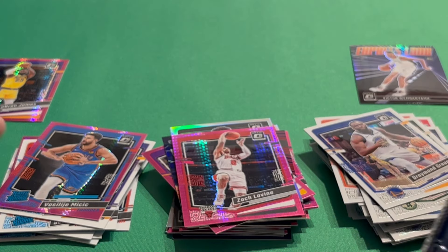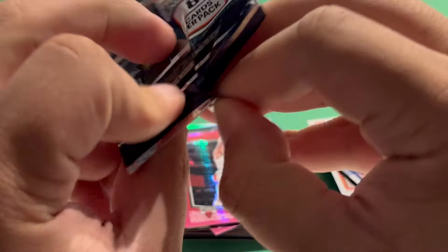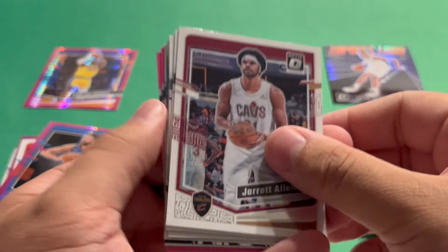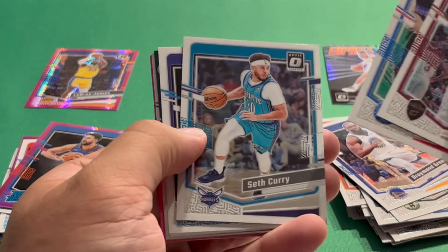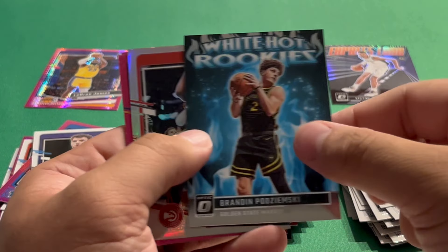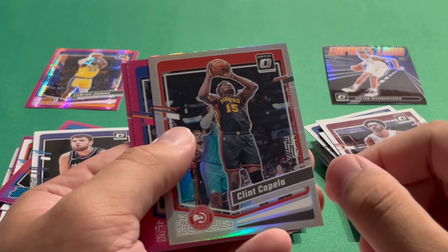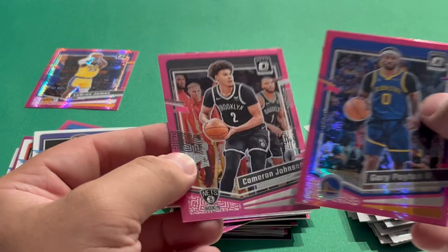Final pack. These packs are definitely a little tough to open. Jerry Allen to start it off, Tobias Harris, Seth Curry, Vasilije Micic rookie — just a base. Then a White Hot Rookies insert — Brandon Pojemski. That one might be short-printed; I know it used to be in Donruss Football. Clint Capella Silver Hollow, Gary Payton II on the first pink, and Cam Johnson on the second pink. That does it for the rip — definitely a really fun rip!